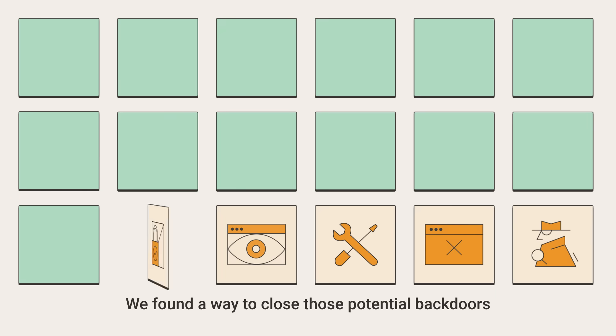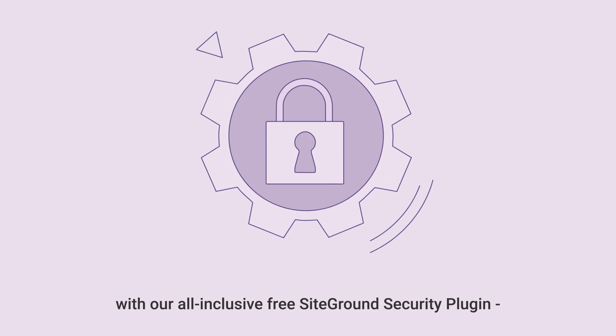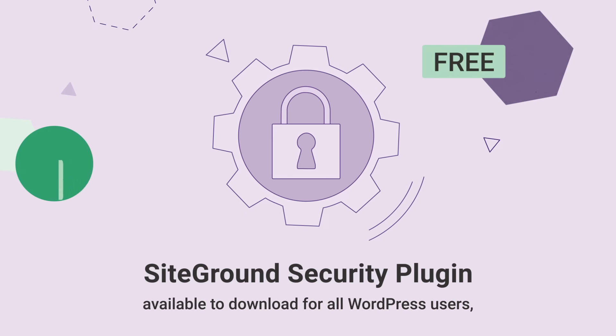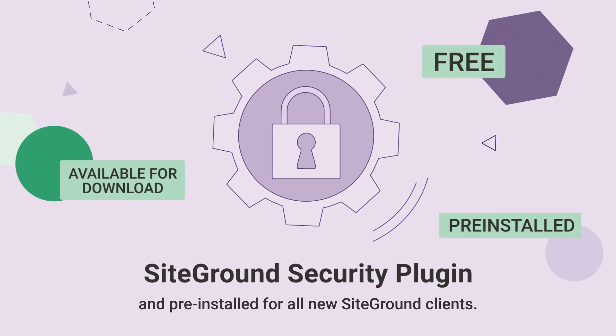We found a way to close those potential backdoors with our all-inclusive, free SiteGround Security Plugin, available to download for all WordPress users and pre-installed for all new SiteGround clients.